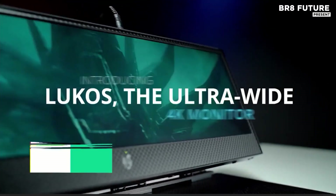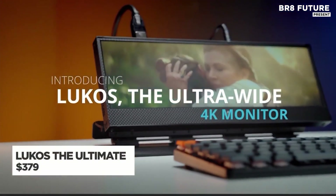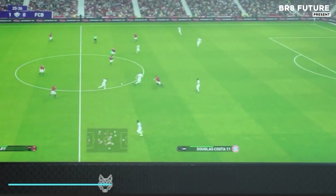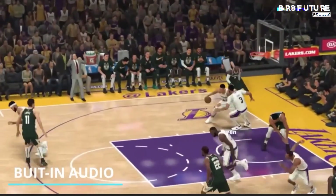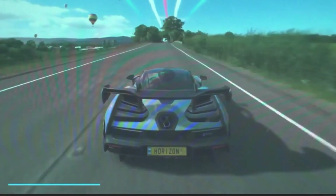Take your workflow, entertainment, and creativity to the next level with the Lucoz Ultra-Wide 4K Monitor, a full cinematic workspace that delivers unmatched versatility. With a panoramic 49-inch diagonal spread and a razor-sharp 4K resolution,